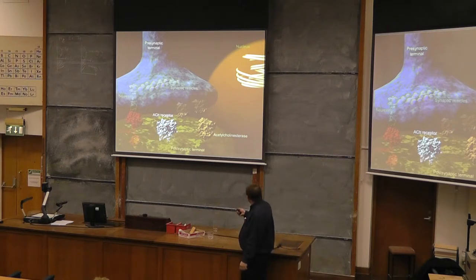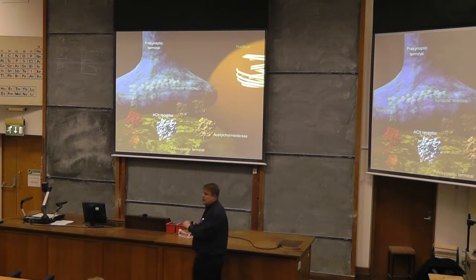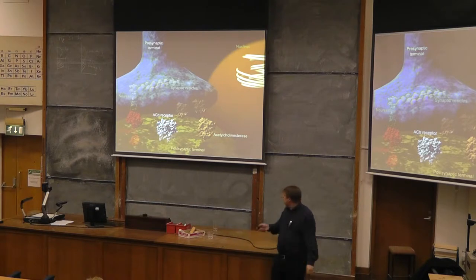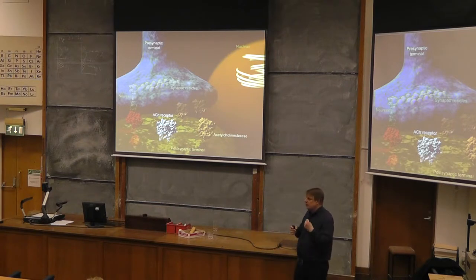So the neurotransmitters come across and dock at the receptors. Of course, when you're moving your arm, you want it to stop at some point — you don't want it to keep contracting. And so there's this enzyme called acetylcholinesterase in the synaptic gap, and it's there to chomp up the excess neurotransmitters. Neurotransmitters are constantly going on and coming off, and if you get enough of them docking, you get enough signal to make something happen. As they come off and are chomped up, eventually you drop to a level where there's no longer a signal and your muscle stops moving.